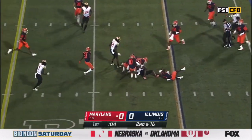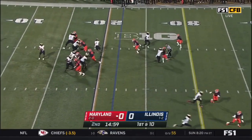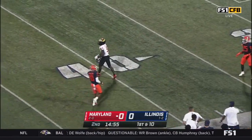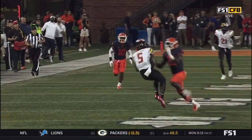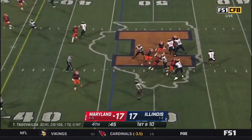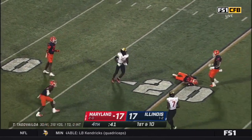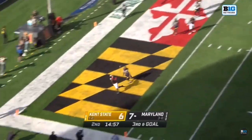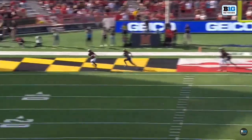And over the middle, it's Rakim Jarrett. A third - it's a first down play here for the Terps. A throw downfield is hauled in by Rakim Jarrett into Illinois territory. At the 30-yard line by Rakim. First play of the second quarter off the high snap - lobbed to the end zone. Touchdown! Rakim Jarrett.